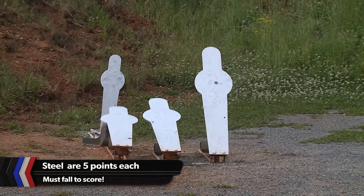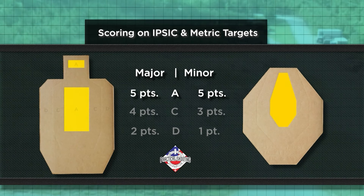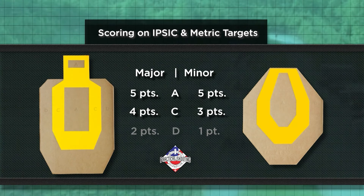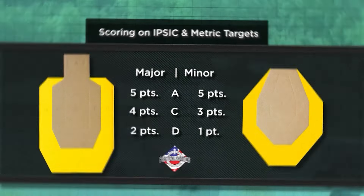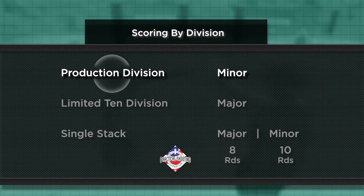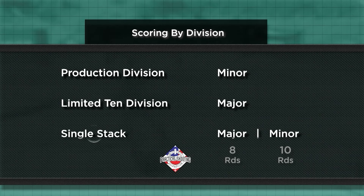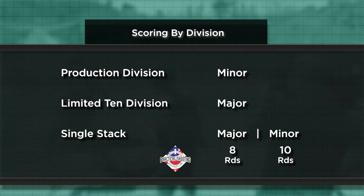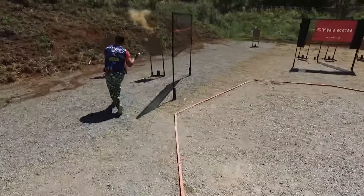Steel targets are 5 points and must fall to score. For major and minor, it's 5 points for A-zone hits. Major scores 4 for C, minor scores 3. Major gets 2 for a D, minor gets 1 point. This is important for the production division shooters — all score minor. Limited 10 scores major. Single stack has a choice: score major with a capacity limit of 8 per magazine, or score minor but get 10 rounds in the mag. Either way, competitors must make every shot count. Testing accuracy, power, and speed is paramount.